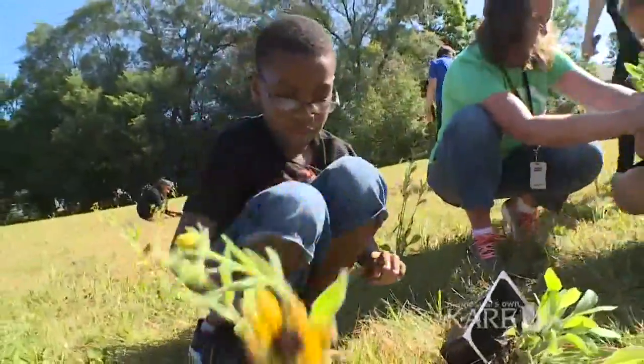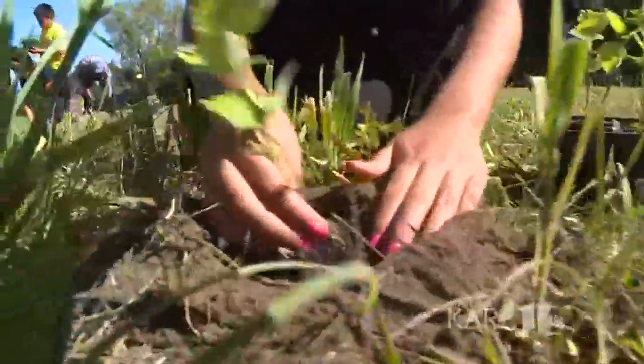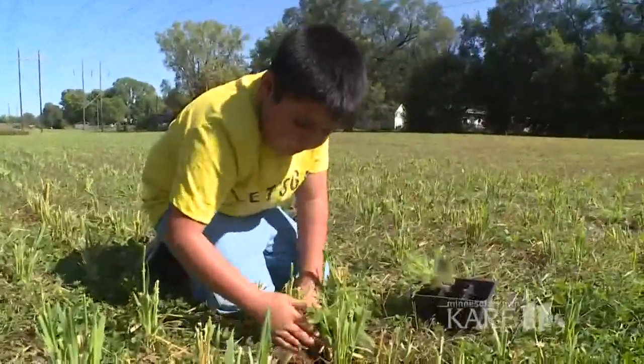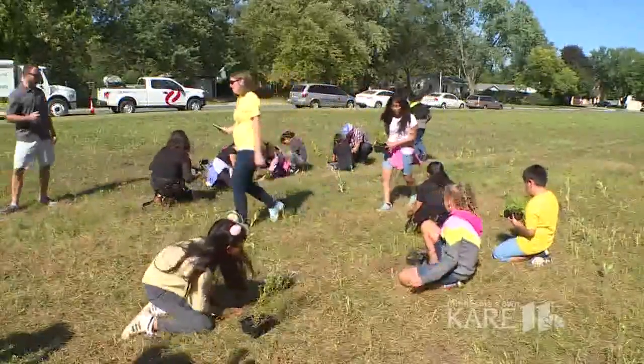He credits projects like this for the resurgence. The plants you are putting in today are kind of like providing a gas station or a restaurant for monarch butterflies. In Bloomington, Zachary Lajway, Carol Evan News.